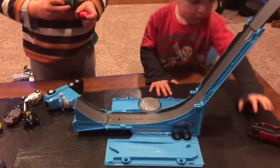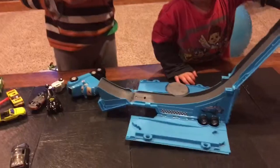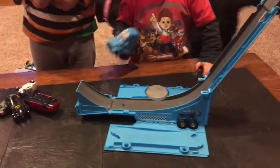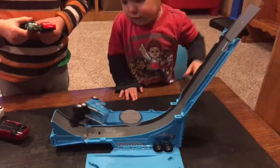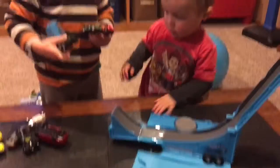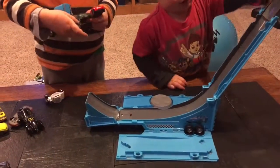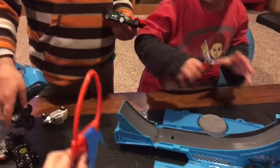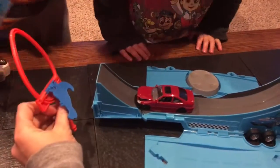Now can you put the jumping ramp back into the semi? So this toy, as you can see, is a jumping ramp. But it also transforms back into a trailer. This comes with it too, so they jump through the spooky and knock the dinosaur down.